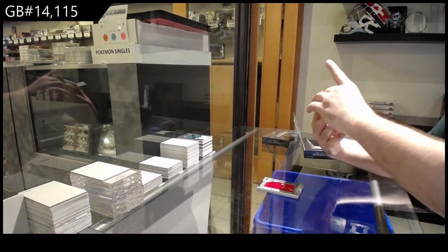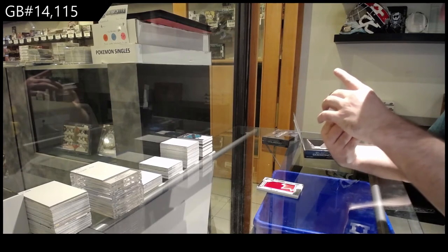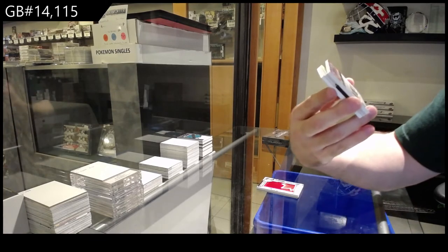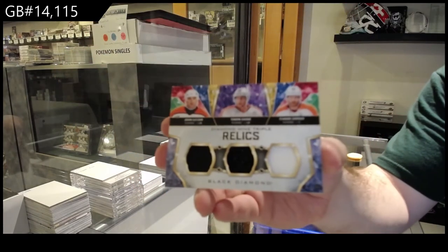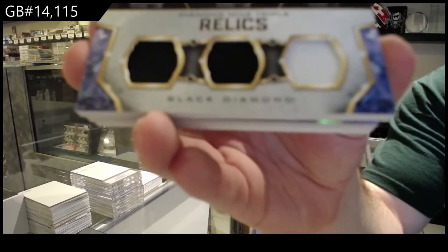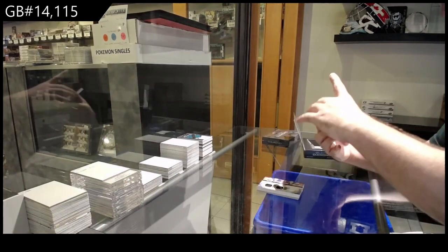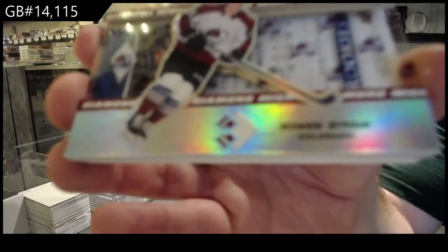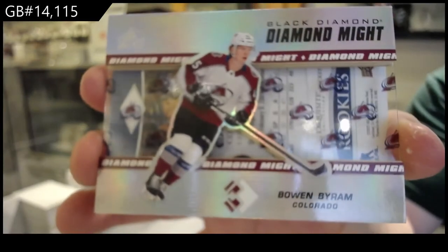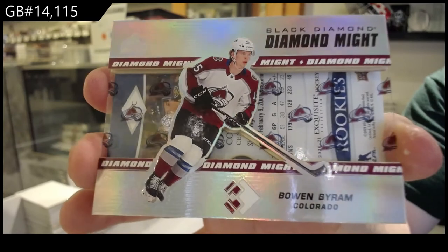Triple jersey relic — I guess not numbered on these ones. Triple jersey of Leclerc, Garnier, and Giroux. Then Diamond White number 99, Bowen Byram, Avalanche. Diamond Might, Bowen Byram.